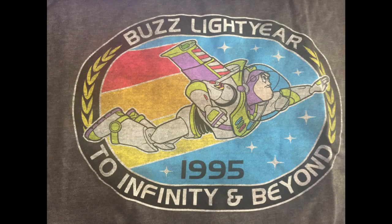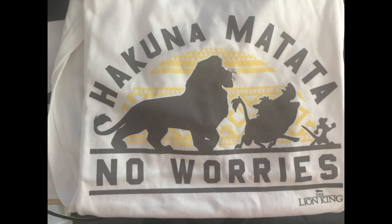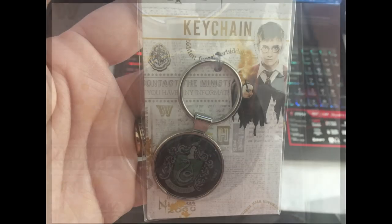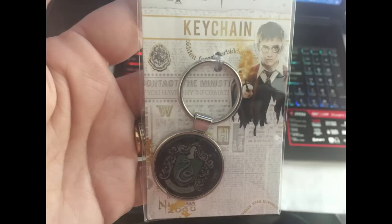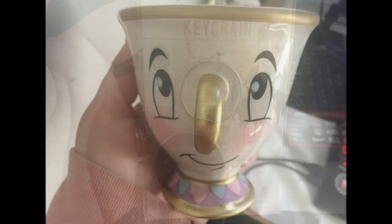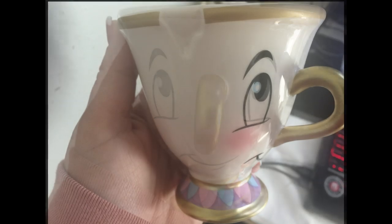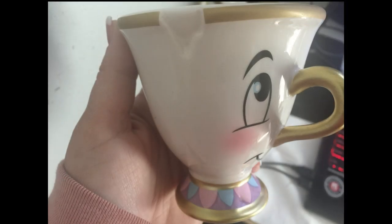I purchased this Buzz Lightyear shirt for my son for Christmas, a Hakuna Matata Lion King shirt for my daughter, as well as a Slytherin keychain. I also found a really cute cup for my other daughter who loves Beauty and the Beast — it's Chip, with a little nose and the little chip on the side.